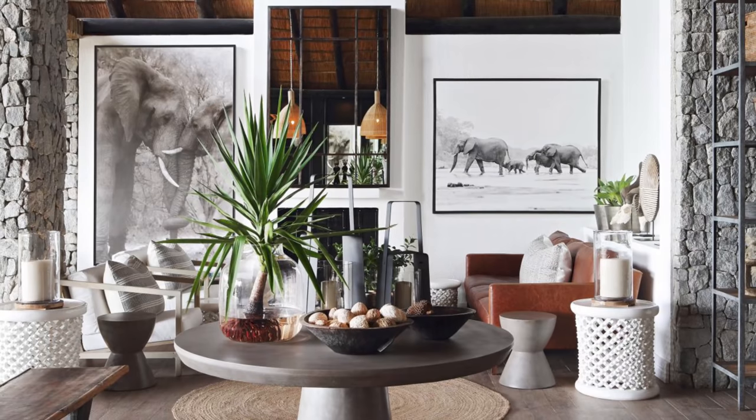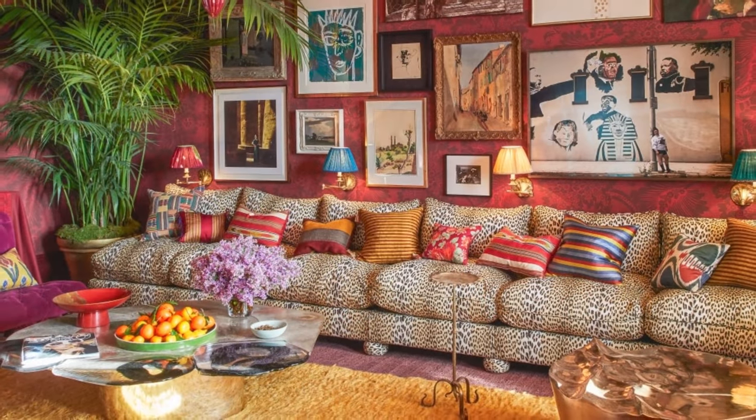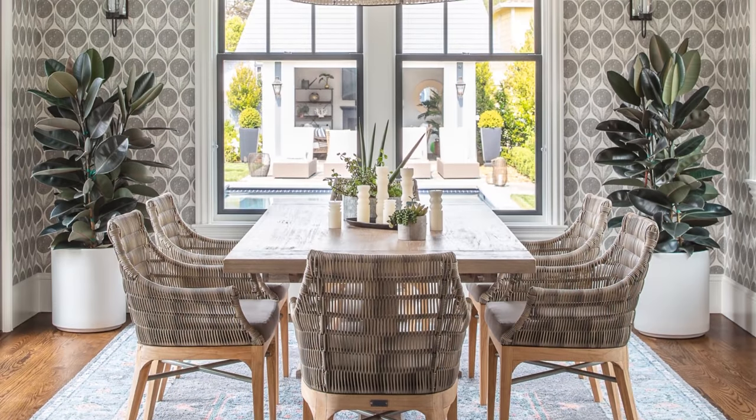Hey guys, welcome back. Pop quiz today. What decor item do you see in all these beautiful spaces that you can also use in your space instantly to make it fab, regardless of your design style?